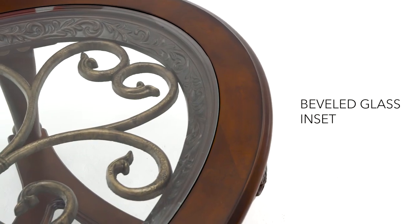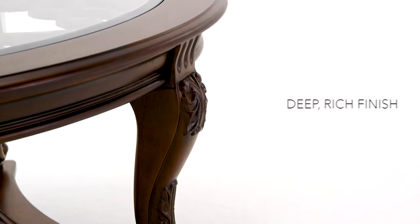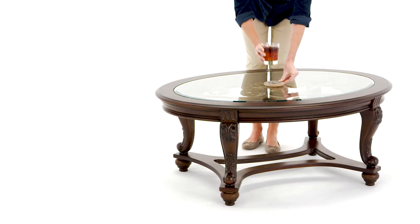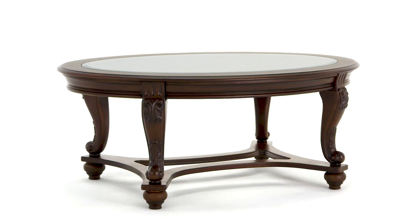Fanciful metal swirls underneath beveled glass are so eye-catching. The twists and turns are echoed in the legs for a look that's charming and elegant. It's a coffee table that's sure to dress up any living room.